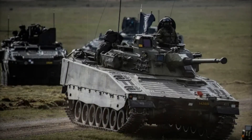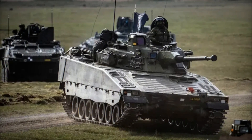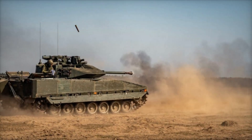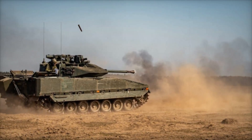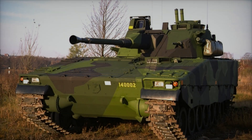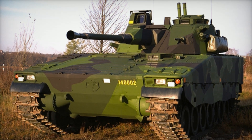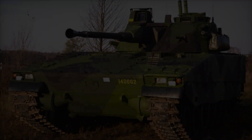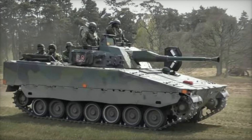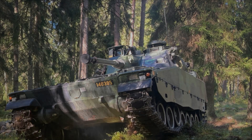The CV-90's legacy is one of constant innovation. It's a vehicle that adapts to changing combat environments, evolves with the latest technology, and remains a crucial part of Sweden's military strategy. Its ability to combine mobility, protection, and firepower has made it one of the most successful IFVs in the world, and its story is far from over. Whether on the frozen plains of Scandinavia, the deserts of the Middle East, or the forests of Europe, the CV-90 continues to play a key role in military operations — a symbol of Swedish ingenuity and military might.